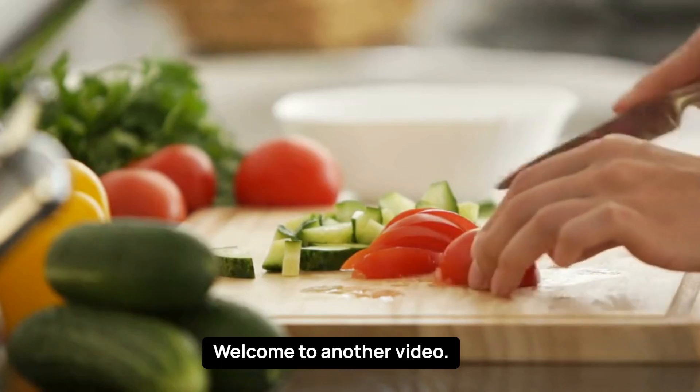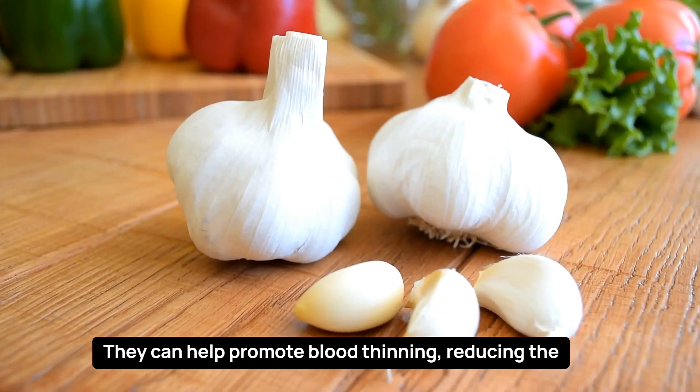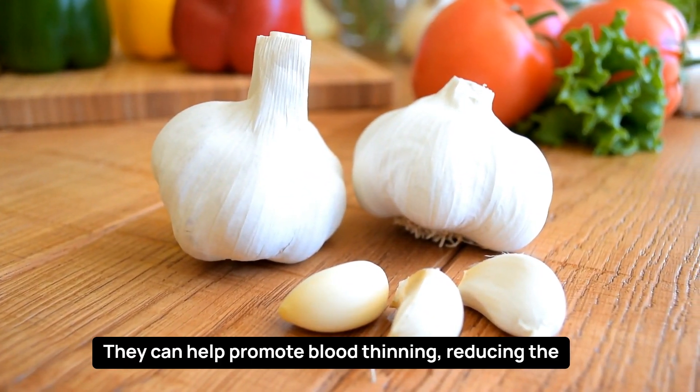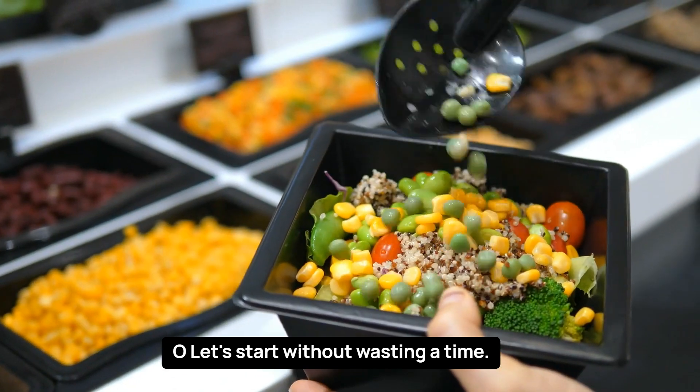Hello. Welcome to another video. In this video we will talk about 7 healthy foods in your diet that can help promote blood thinning, reducing the risk of dangerous clot formation.